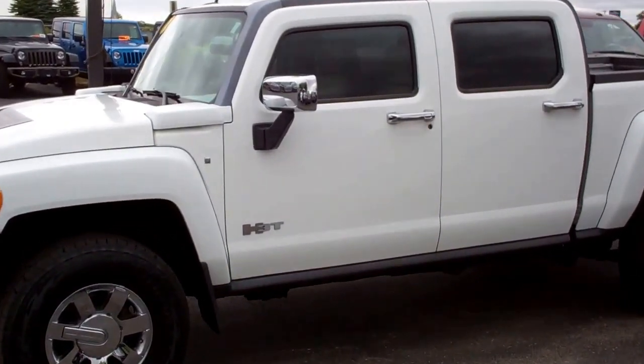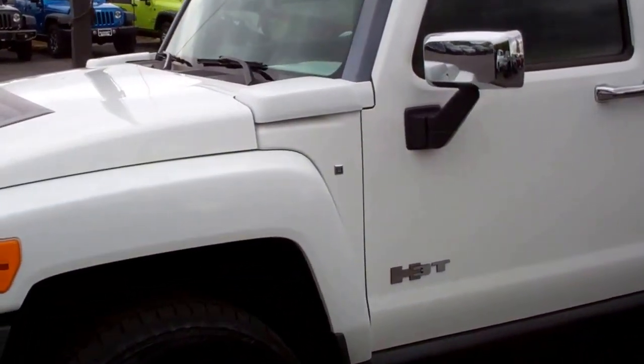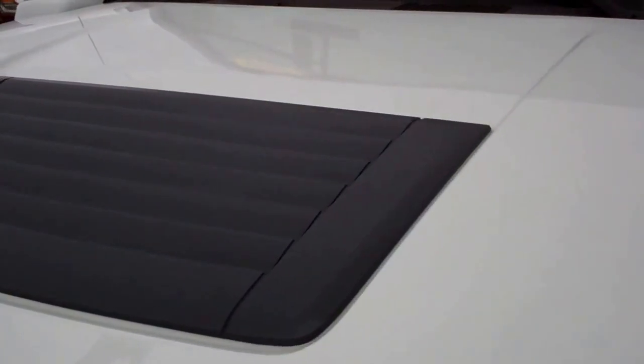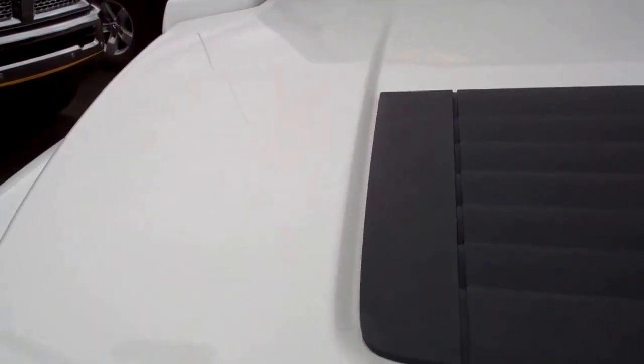This is stock number 8778, a 2009 Hummer H3T. This vehicle has the 3.7 liter inline 5.